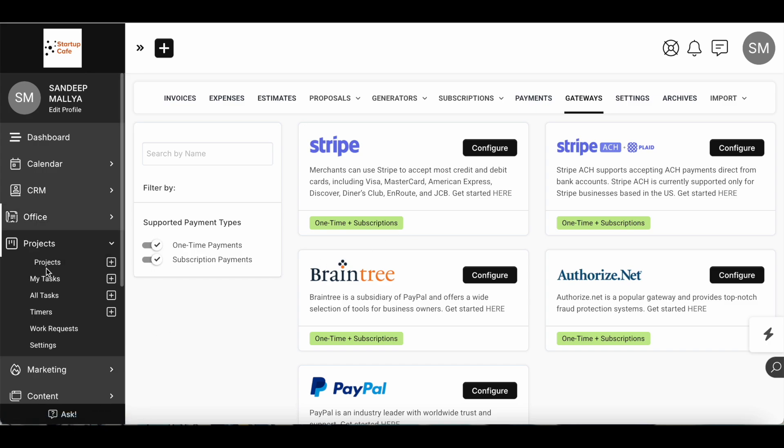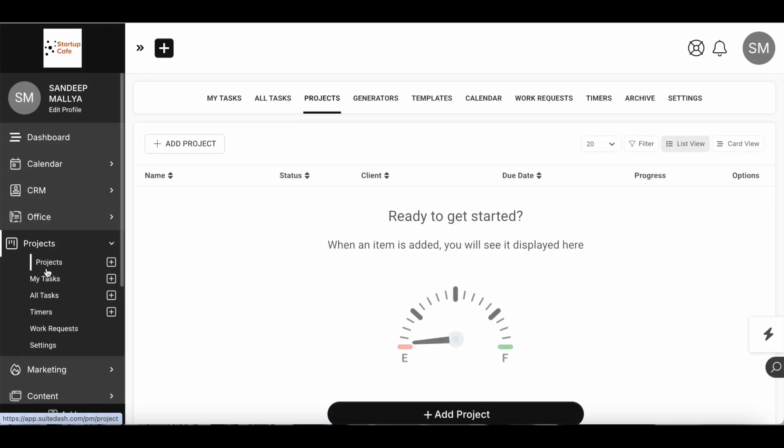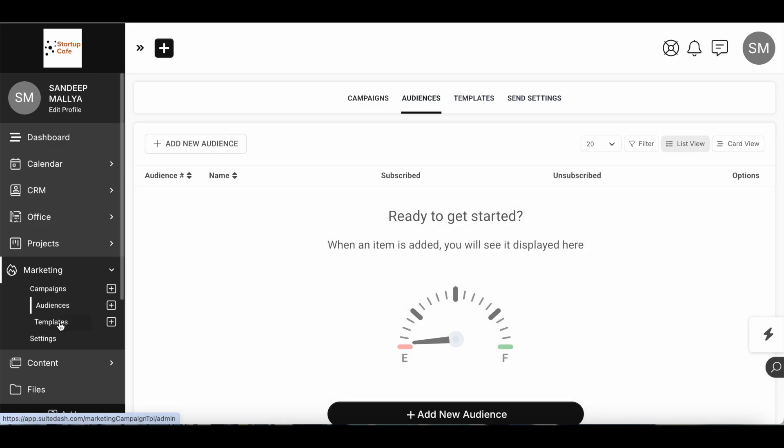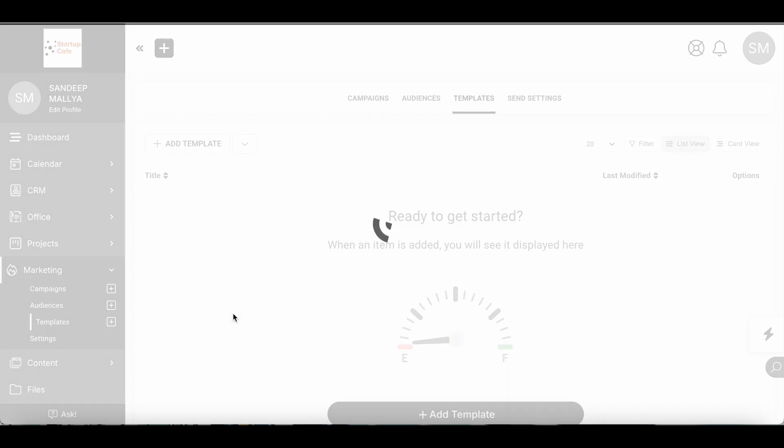You can also use SweetDash as a project management app. If you're using Basecamp or Asana, you can replace that with SweetDash since you'll be using so many other collaboration tools within the platform already. The next dashboard is your Marketing Dashboard, where you can replace a tool like MailChimp or ConvertKit. You can run email marketing campaigns within SweetDash — just import your list in CSV format and start running campaigns, and you can also create and save different templates.